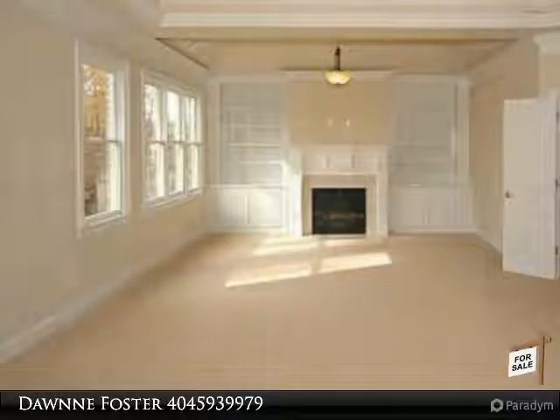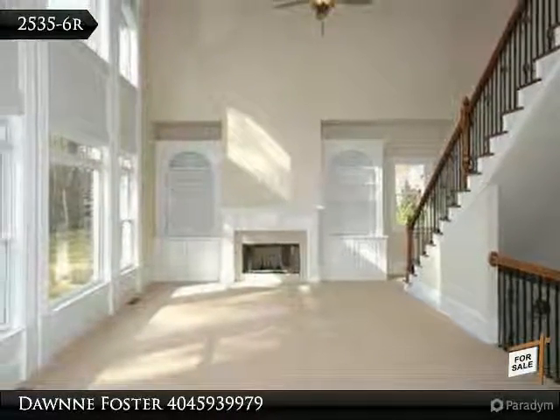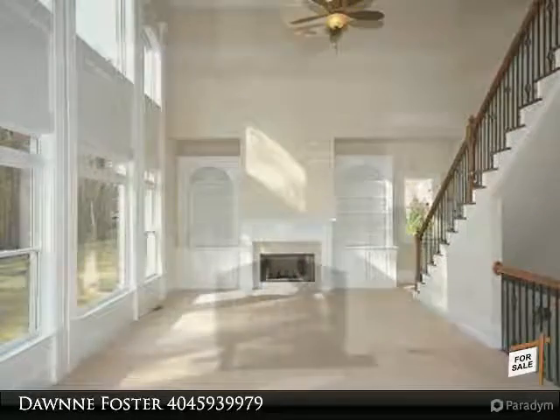Dual staircases, coffered ceilings, hardwoods, granite countertops, wine rack and wine fridge integrated in the kitchen island, dual ovens.